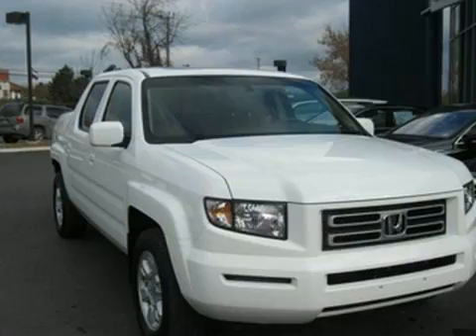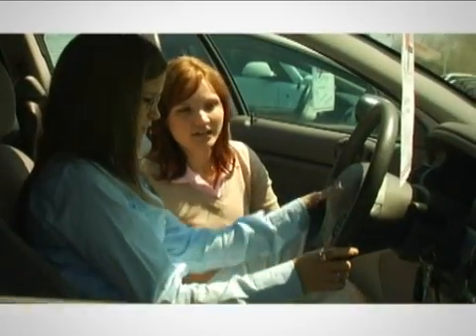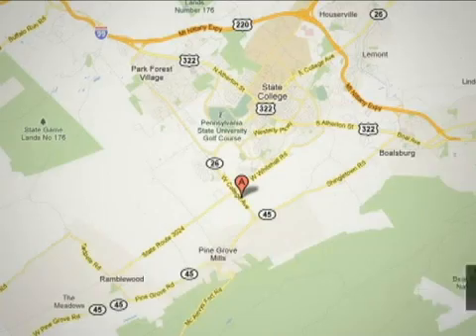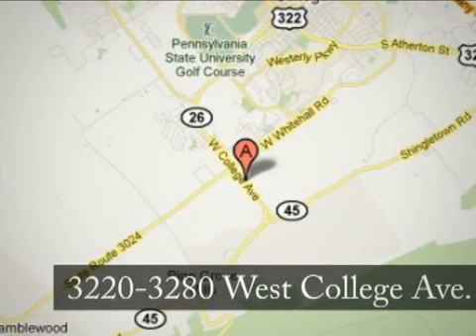See it for yourself today. At State College Motors, our friendly staff will make your car buying experience pleasant and easy. We're conveniently located on West College Avenue in State College, Pennsylvania.